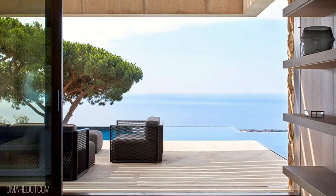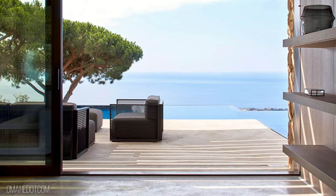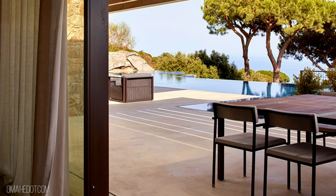There is a rock in the site that sprouts from the ground, marking a privileged position where you get the best views of the horizon. The house is arranged around this rock.